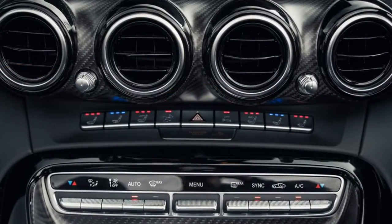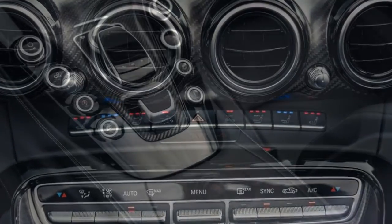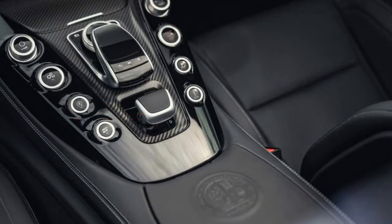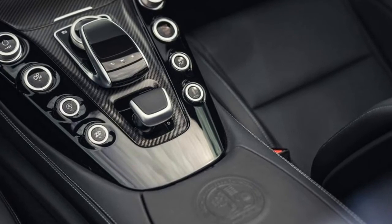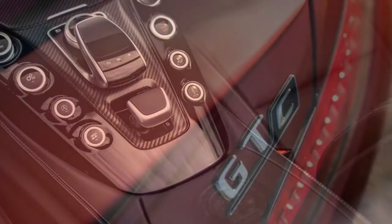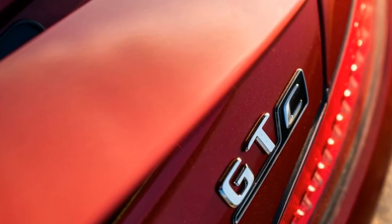The standard unit in the GT produces 476 bhp at 6,000 rpm, along with 630 Nm of torque from just 1,700 rpm. It's enough to produce 0-62 mph in 4.0 seconds flat and hit a top speed of 188 mph.